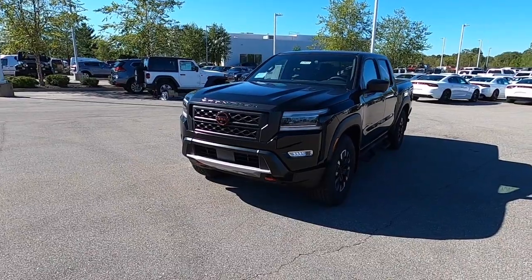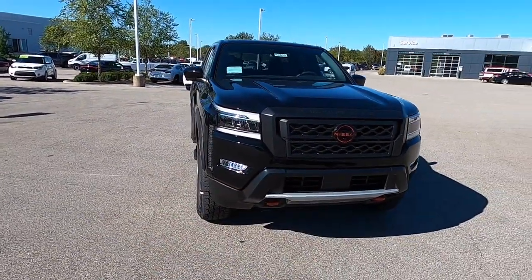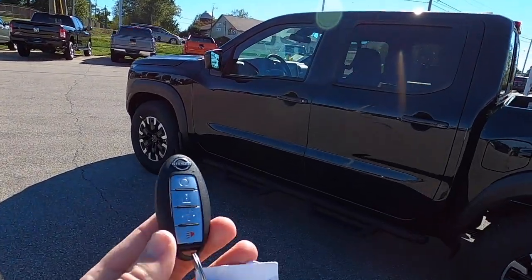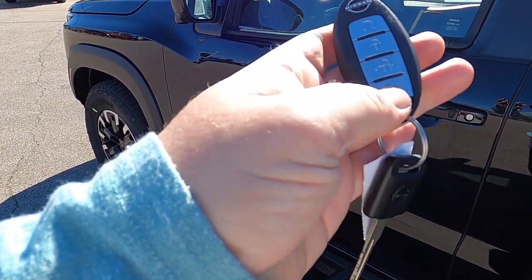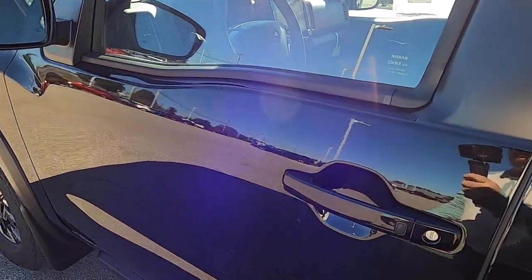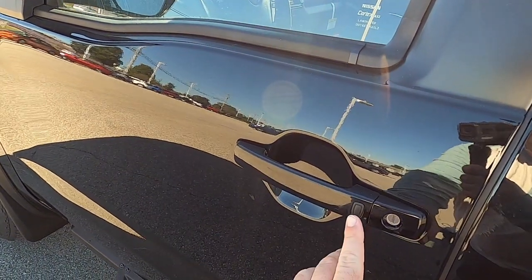Remote start is standard equipment on this vehicle. To operate it, first lock the vehicle, then press and hold the remote start button on the key fob. This vehicle is equipped with Nissan's Intelligent Key Smart Key Access System. The key fob is a pretty standard Nissan key with the new Nissan logo, featuring a remote start button, lock, unlock, and panic. To operate the Intelligent Access, simply keep the key fob in your purse or pocket — press the button to lock, with two beeps indicating locking, and press again to unlock with one beep.